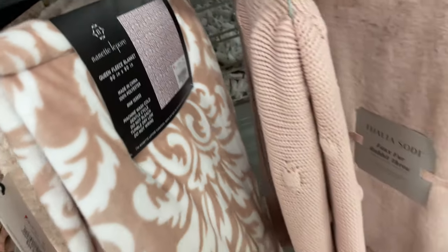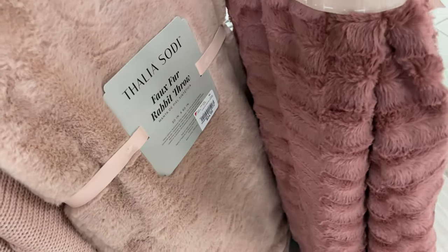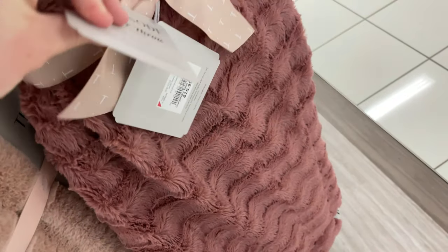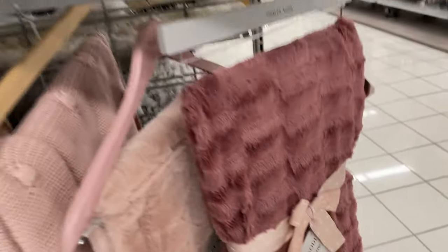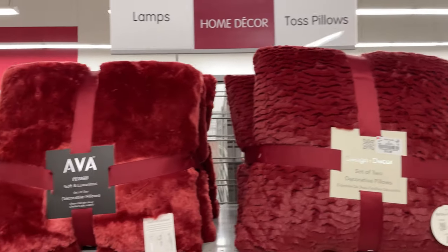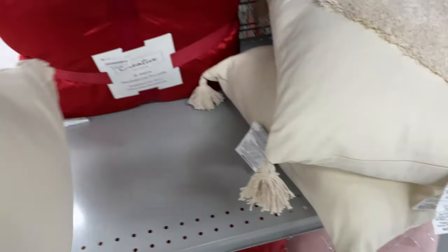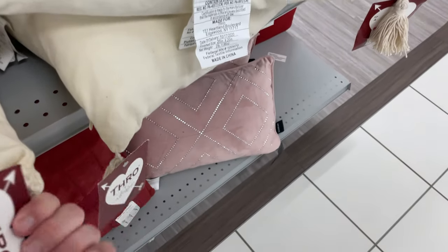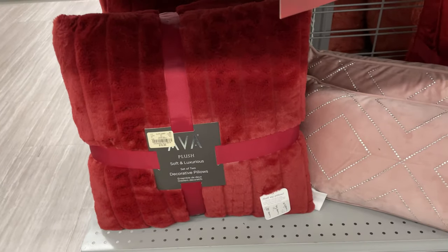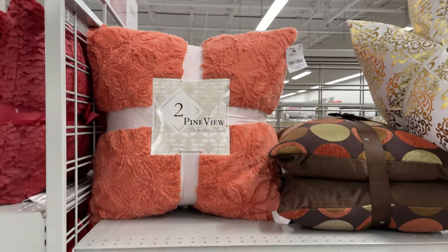That queen size one is $19.99. This fox fur one is $24.99, and then this deeper rose color one is $16.99. We have some home decor pillows — you get these nice fluffy pillows, two in a set for $19.99. This one is pretty for Valentine's Day. That one doesn't have a price, but this one is $19.99 for two. They have some of the peach colored ones.